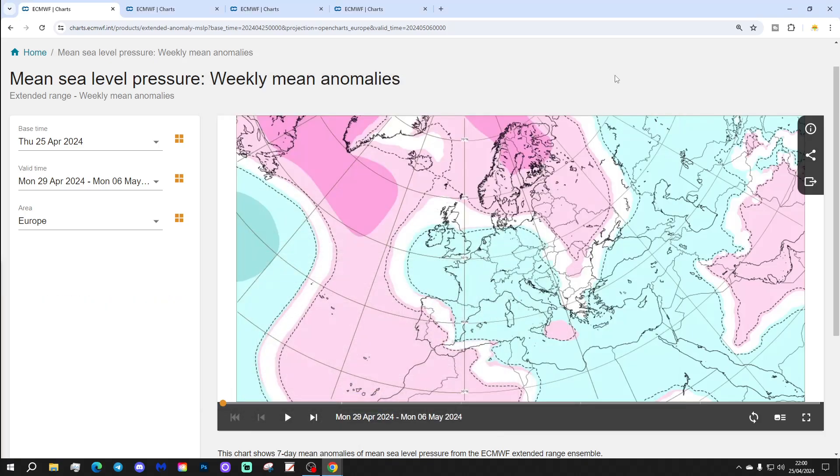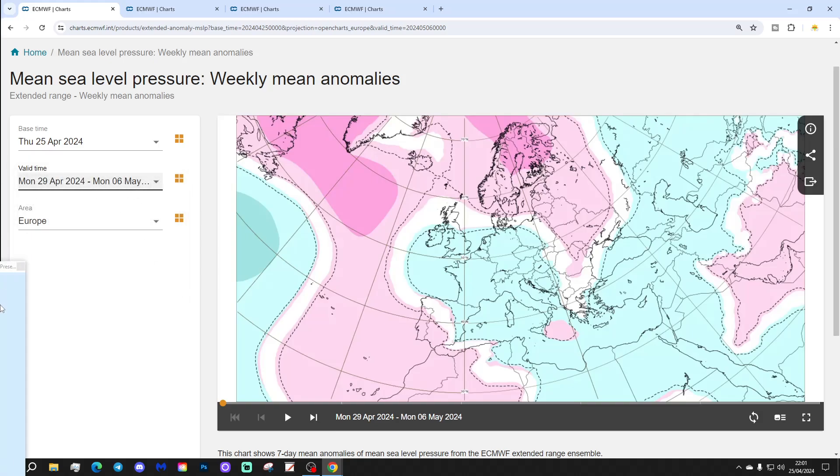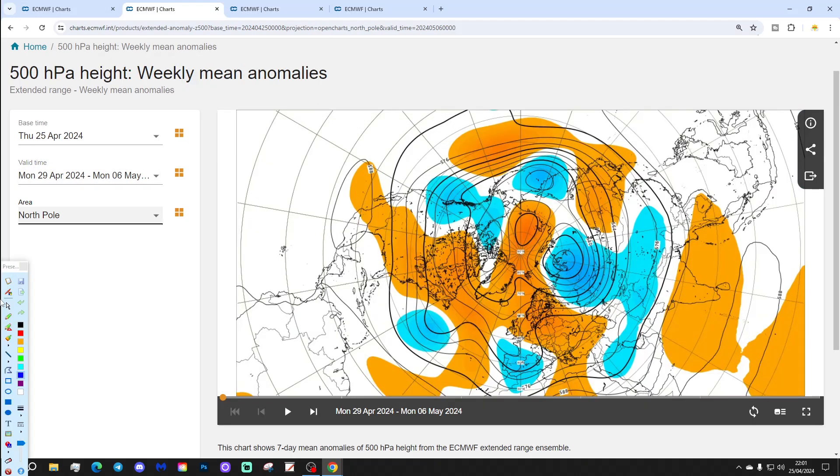Let's start off with the week one mean sea level pressure anomaly taking us from the 29th of April to the 6th of May. For week one, we start off with low pressure across much of Western Europe. There's higher pressure in the Atlantic and over towards Scandinavia, and the jet seems pushed down there somewhere, so looking rather unsettled next week.